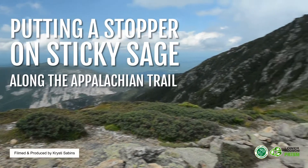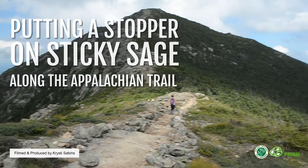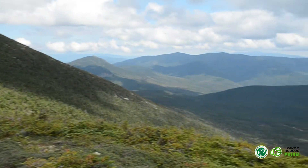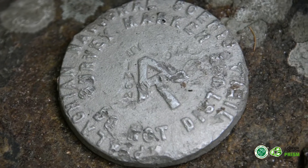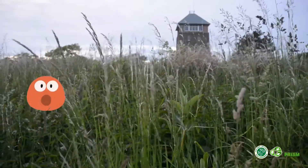The Appalachian Trail — a 2,180-plus mile-long public footpath that traverses the scenic, wooded, pastoral, wild, and culturally resonant lands of the Appalachian Mountains. This national scenic trail runs all along the east coast from Georgia to Maine, or Maine to Georgia for you southbounders, and is a potential highway for invasive species.